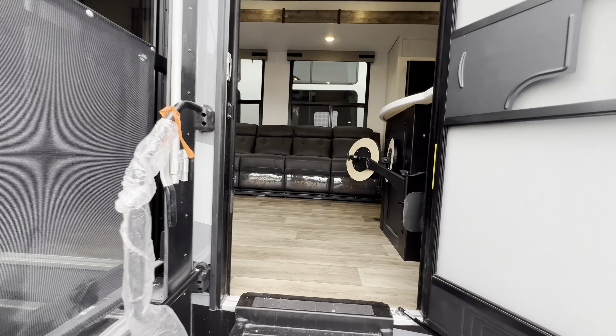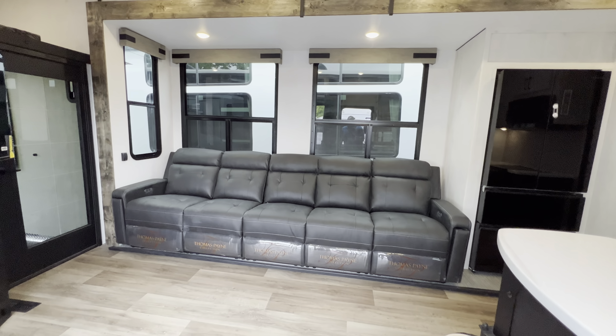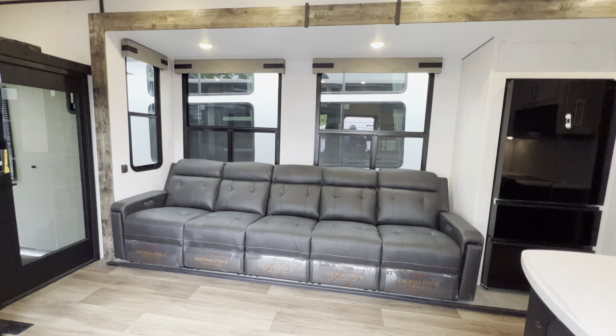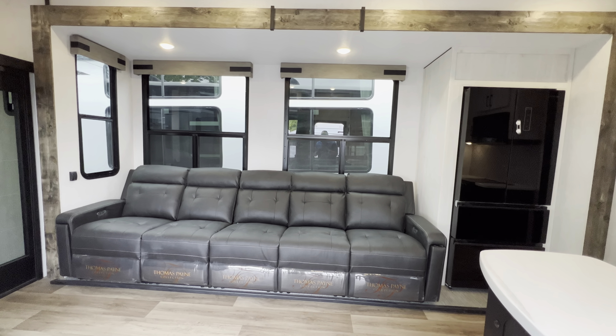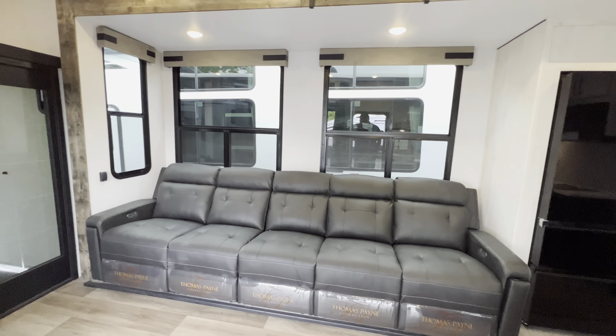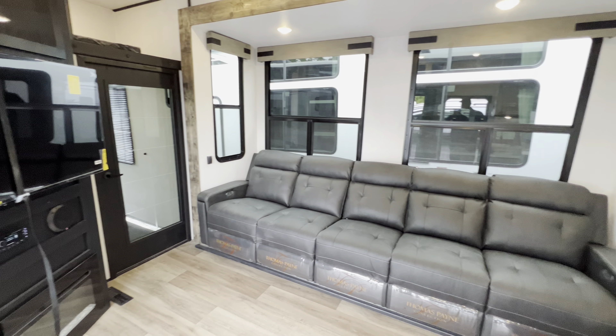Today I've got an awesome side patio toy hauler for you. This is the 2023 Road Warrior 4275. It is absolutely beautiful with the black and gray full body paint job. This is definitely a high end luxury toy hauler, one that I think you guys will really like. All the specifications, length, height, tank sizes, and awning sizes will be down in the description of this video.